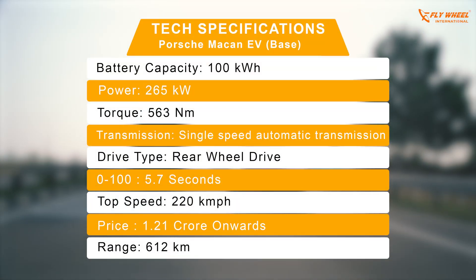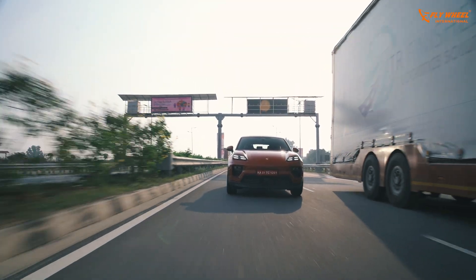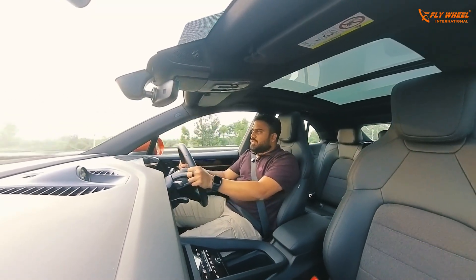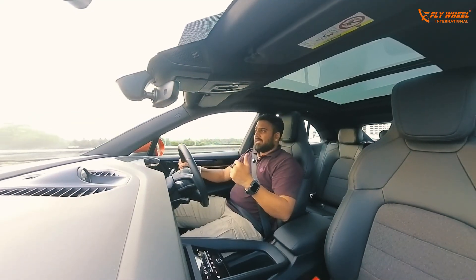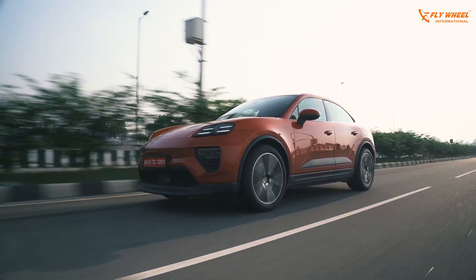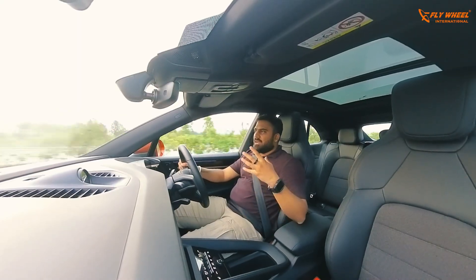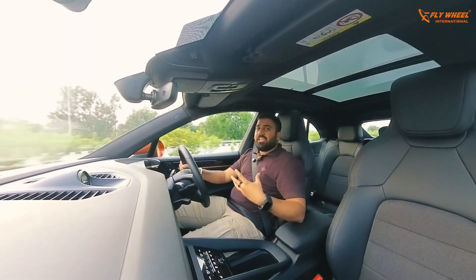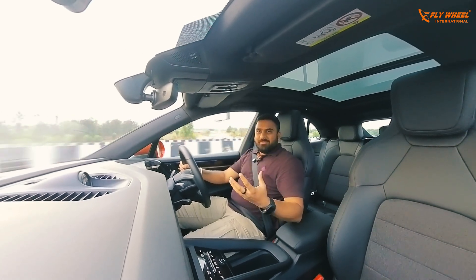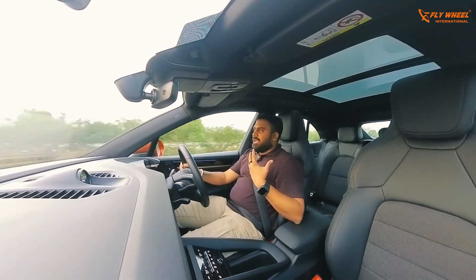Zero to 100 kilometers per hour in just 5.7 seconds — that's fun. The 4S and Turbo variants get dual motors and all-wheel drive, but this base variant has rear-wheel drive. The motors push the rear wheels, making it one of the few Porsches with rear-wheel drive in the SUV space. It can instantly deliver the torque, and the fun element is what really excites me. Combined with the practicality of an SUV like the Macan, that is the main reason there's a smile on my face driving an electric SUV.